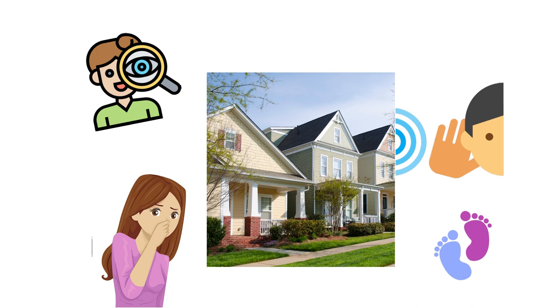A realtor — either representing the seller or buyer — is not a professional inspector, but has to complete a visual inspection report required by the California Association of Realtors. A realtor reports what he or she observes. There are two parts of inspection: inside the house and outside the house. Now watch how I do the inspection.